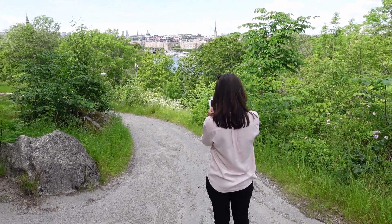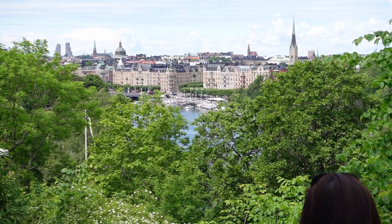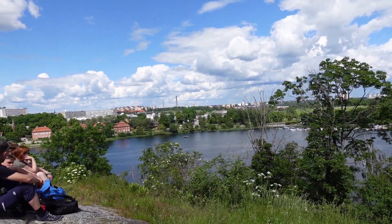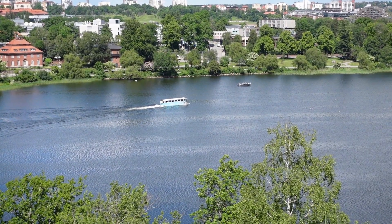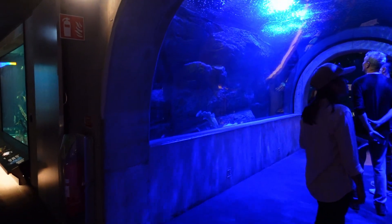And if nothing here charms you, the views definitely will. Gorgeous buildings here. And one more thing — they also have an aquarium.